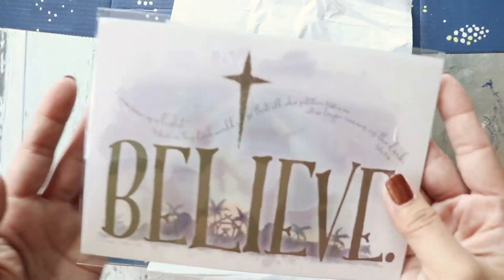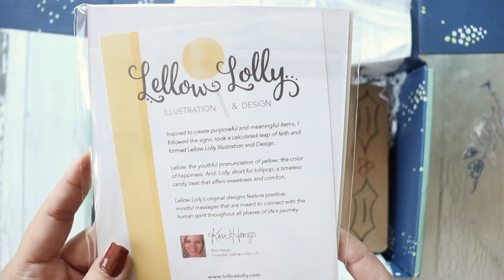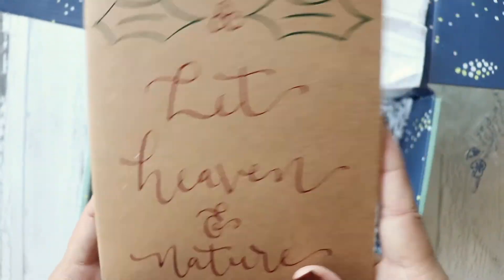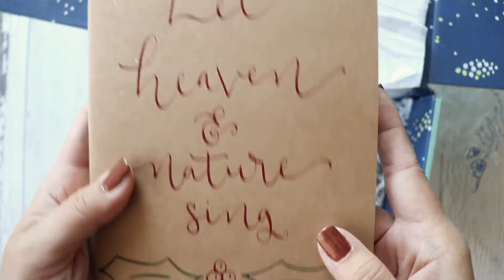Another one from Beauty Treats — a Vitamin E skin brightening face mask. A lovely card, and another notebook journal — 'Let Heaven and Nature Sing.'